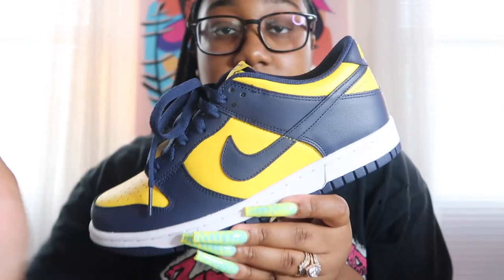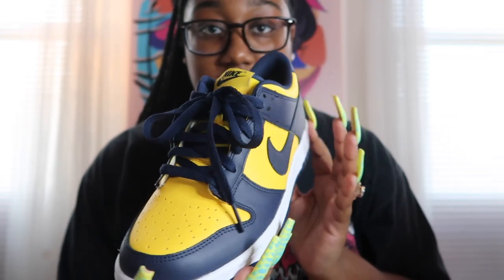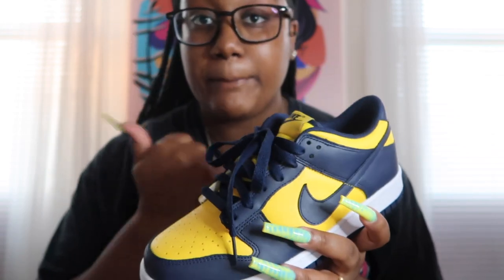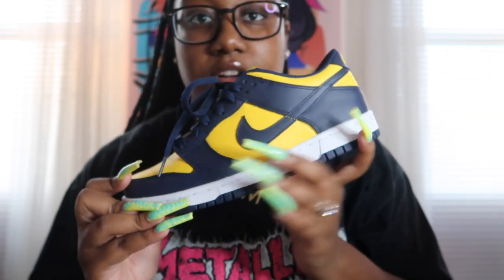The last pair of Nikes I have are another pair of dunks — I just got these the other day. These are the Michigan Low Dunks. They just have the Michigan colors: navy blue and yellow. Really cute. I also took a picture in these so check out my Instagram. I love dunks with all my heart. That was the end of the Nikes — now moving on to Jordans.